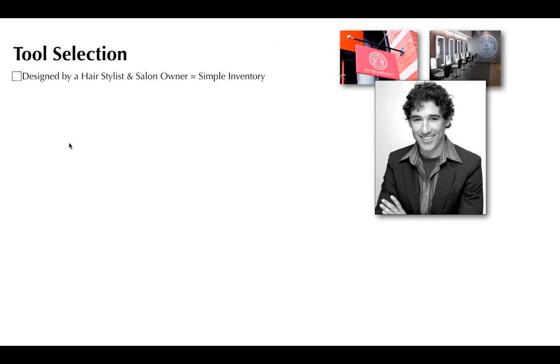The first thing I want to address is tool selection — by that I mean the hair color we choose behind the chair. One of the reasons I chose Braccato is that it's designed by a hair colorist and salon owner, so everything is thought through from a colorist's perspective rather than a corporation. One of my favorite parts is a simple, simple inventory. I don't have 120 tubes of hair color. I have exactly what I need to maximize creativity without overthinking, and there's something that addresses everybody without multiplying itself.